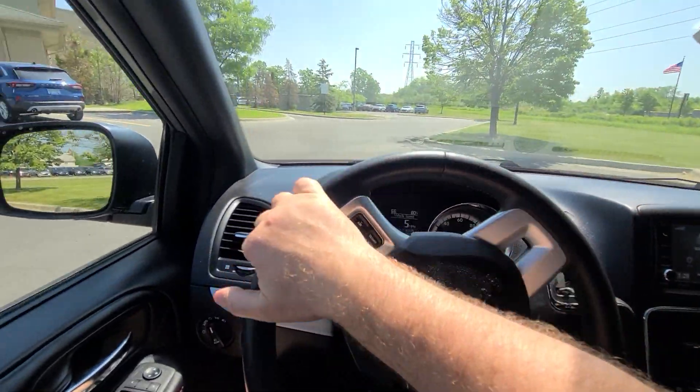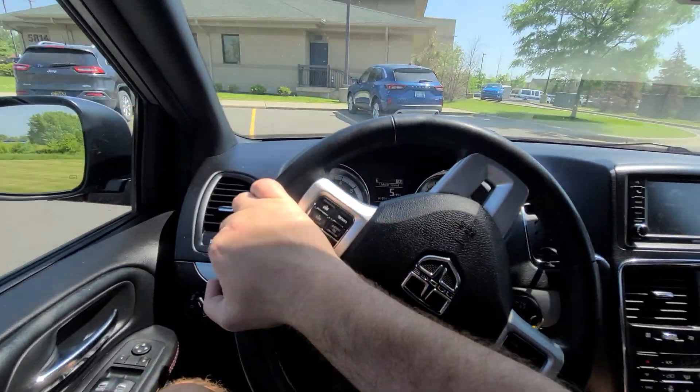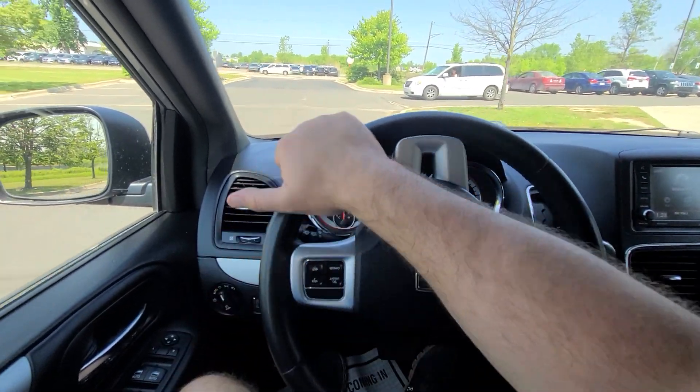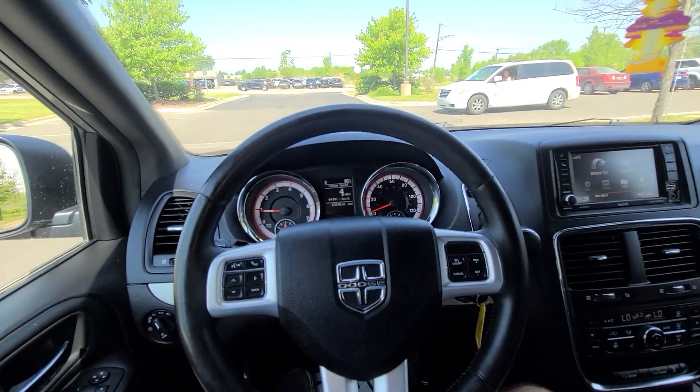One year, 18,000 miles engine and transmission warranty comes with the car, serviceable at any licensed repair facility anywhere in the U.S.